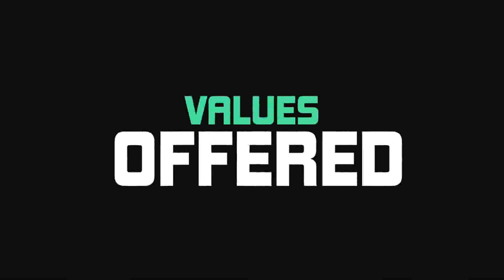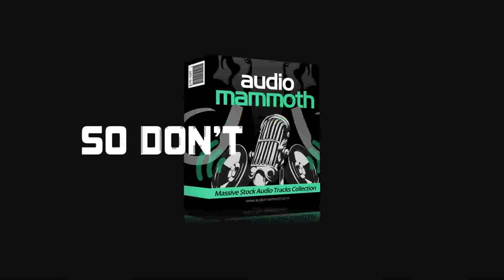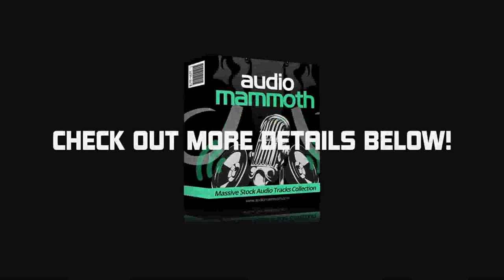Yes, the Audio Mammoth package is an absolute no-brainer. Nothing out there matches the awesome value offered by Audio Mammoth. So don't miss out and check out more details below.